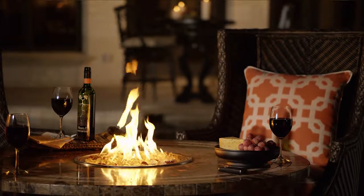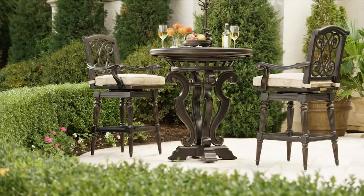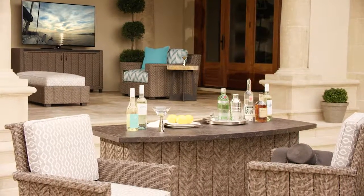Fire pits to warm a chilly afternoon or evening, bistro tables and bars to create an oasis for libations and celebrations, even entertainment consoles that turn an open space into an outdoor media room.